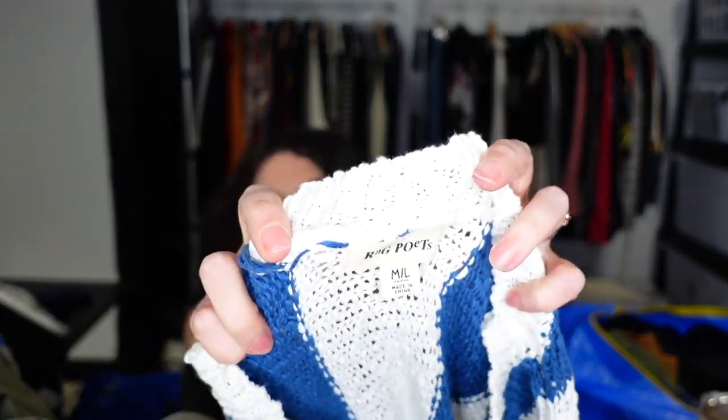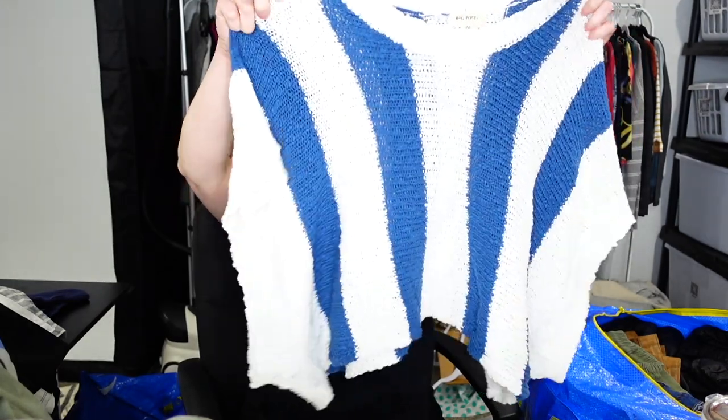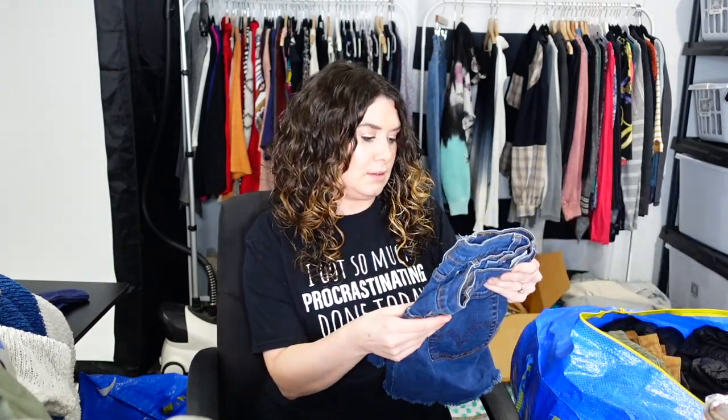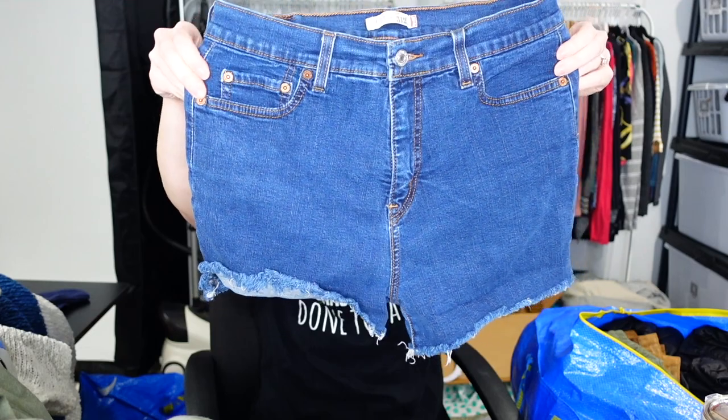This is called Rag Poets — have you ever heard of that? I got it because of these sleeves. It's an open knit sweater but the sleeves are giant — look how wide! Have you ever seen a sleeve this wide? The sleeve hangs way down. It's really cute though, someone out there will love it. These are Levi's 512s, size 12, high rise. Look at those cute cutoff shorts — easy $25. I need to get these listed tonight.